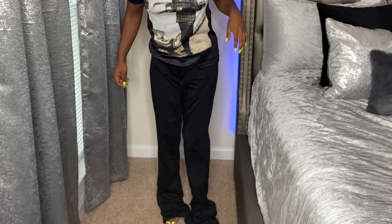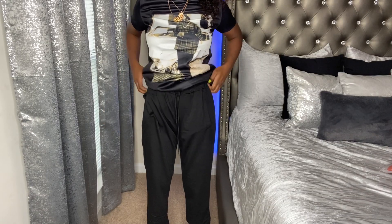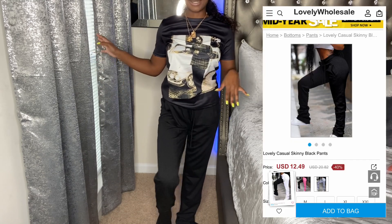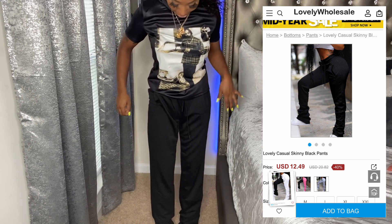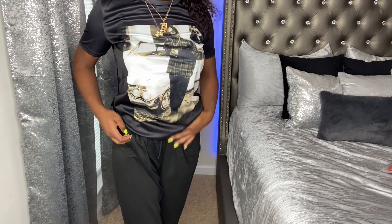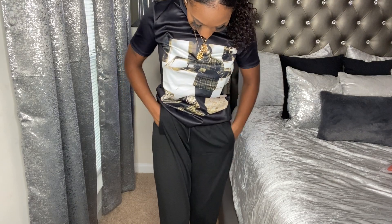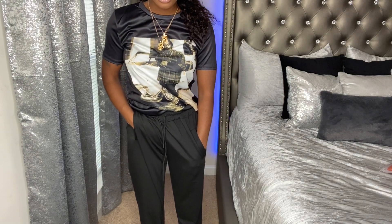What? Lovely Wholesale, come on. So these are supposed to be stacked pants — let me show you guys what they're supposed to look like on screen. They are just extremely baggy, like no stacks to them at all. They do have pockets, but one pocket is up here and the next pocket is all the way down here.